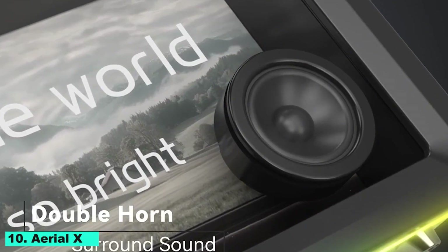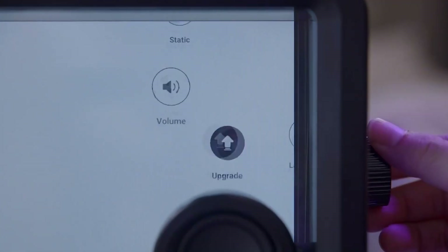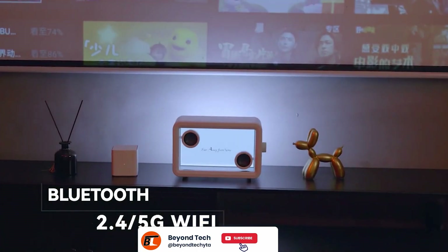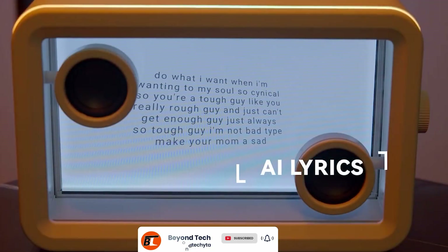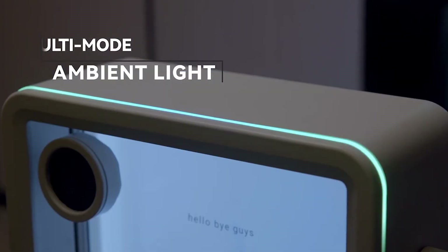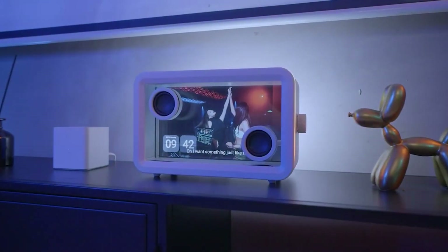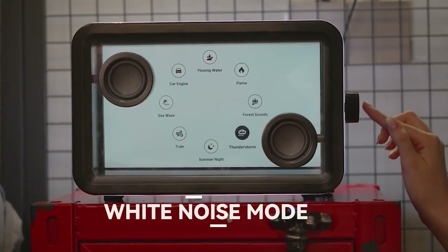Number 10: Aerial X. The Aerial X is the pinnacle of elegance and technology, fusing an AI sound speaker and wireless photo frame into a single elegant gadget. Enjoy top-notch sound quality for voice commands, music, and podcasts while showcasing your most treasured memories in vivid clarity. It provides voice assistant capabilities, smart home connectivity, and dynamic sound modifications according to your environment thanks to AI integration.